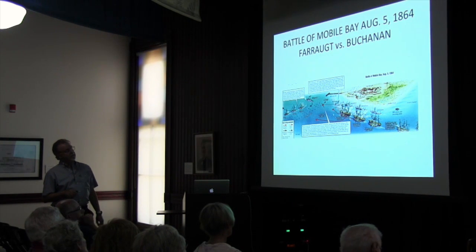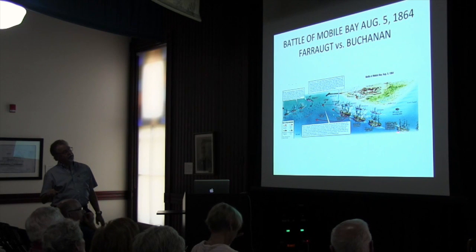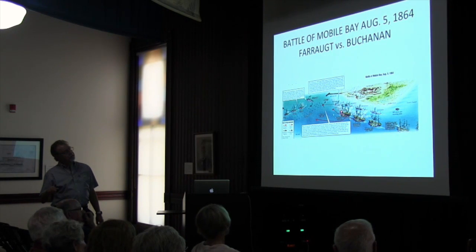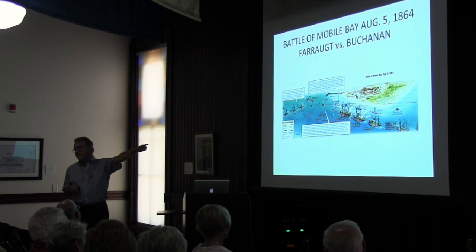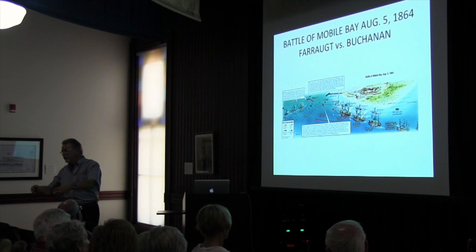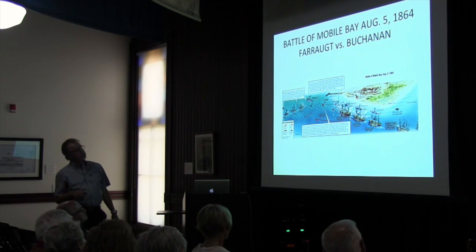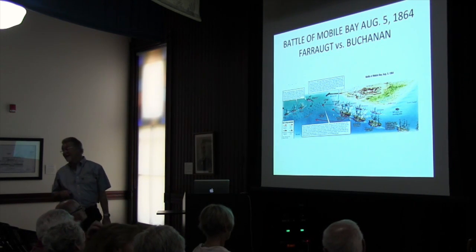Farragut had seven sloops of war, seven smaller ships, and four ironclads. He had them in a row, lashed together. The big ship — this is the Hartford right here, this is the Brooklyn — he put the big ships in front to protect the smaller ones, because those guns on the fort would knock the little guys right out of the water. The battle for Mobile Bay started around 7 in the morning and was done by 10 o'clock. But it took them an hour and a half to have everybody go by Fort Morgan, just running on steam.